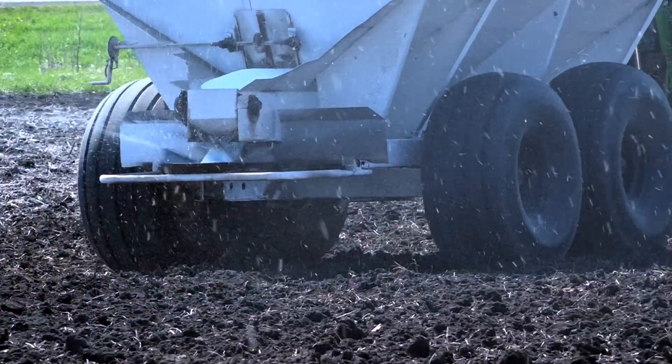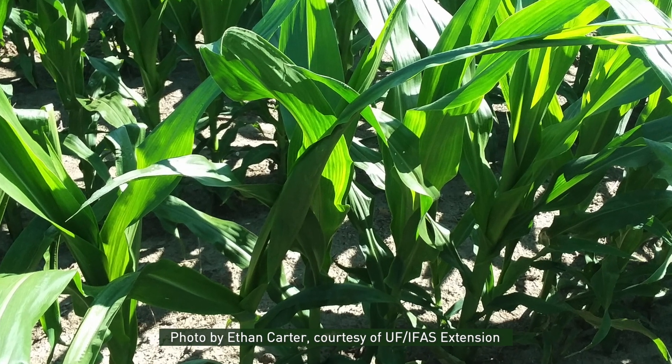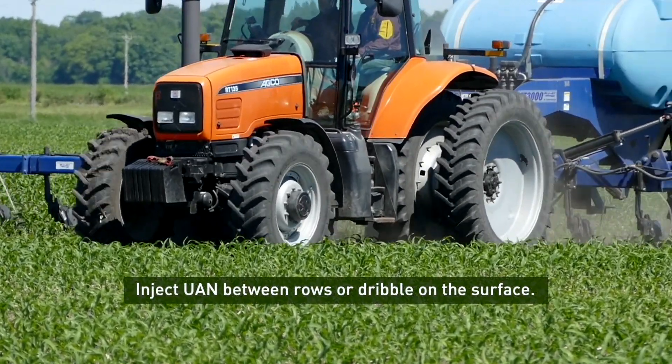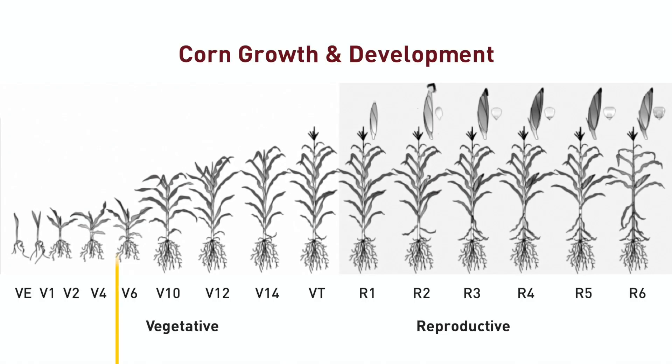When using a spin spreader, avoid applying urea when leaves are wet and do it before a large whorl develops, which can act as a funnel capturing urea granules. Instead of spraying UAN, it is best to inject it between the rows or dribble it on the surface. If you inject UAN or anhydrous ammonia, do it before the V6 stage to avoid excessive root damage.